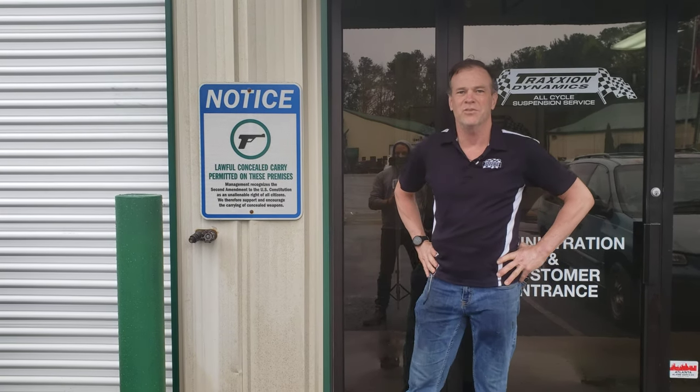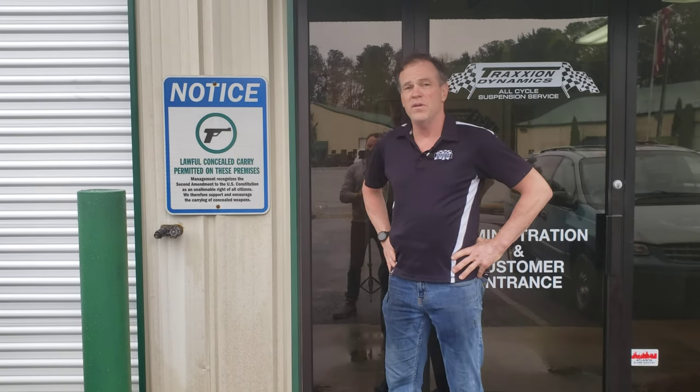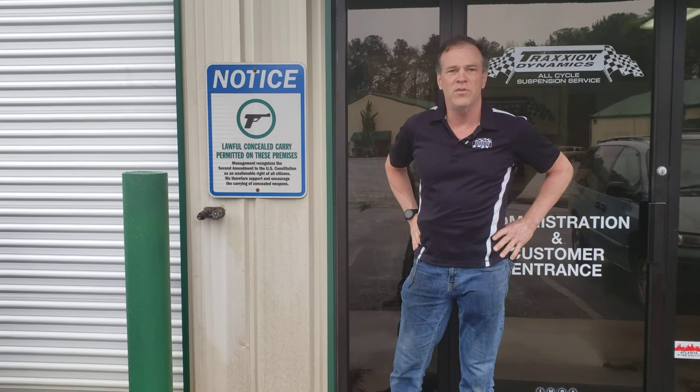Hello everybody, this is Max McAllister here from Traction Dynamics and Cycle with Max and a bunch of different things you've seen on my channel. One of the fun things here at our company that people love when they come to the door is this sign, which we love to support the Second Amendment here at Traction Dynamics.